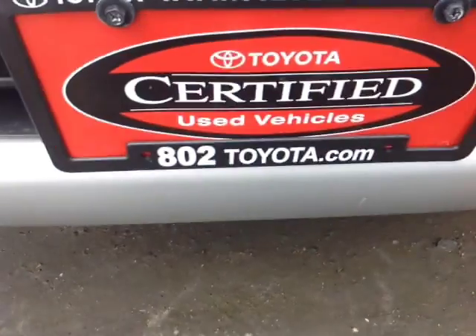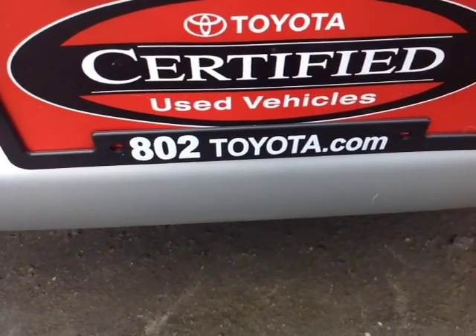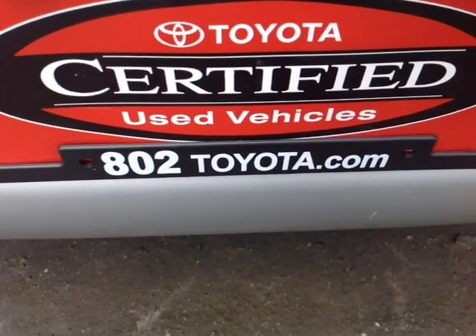Again, Anthony, thanks so much for spending a few minutes with me this afternoon on the certified pre-owned 2009 Toyota Tacoma V6 SR5 double cab. Looking forward to hearing from you very soon right here at 802toyota and 802usedcars.com. Have yourself a great day, Anthony.